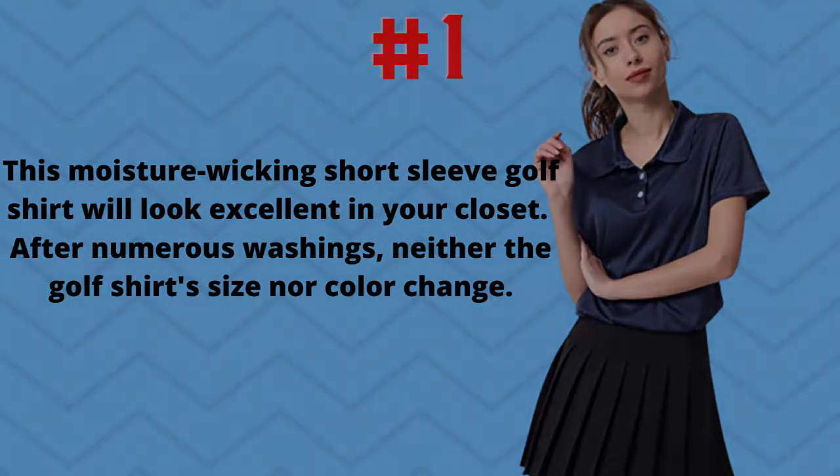This moisture-wicking short sleeve golf shirt will look excellent in your closet. After numerous washings, neither the golf shirt size nor color change.